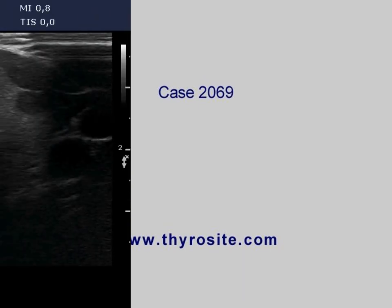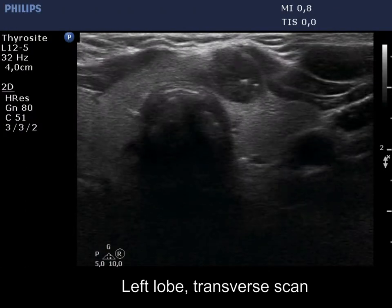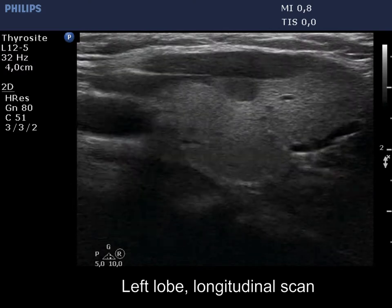The thyroid is econormal. There is a moderately hypoechoic nodule in the ventromedial, isthmic part of the lobe.